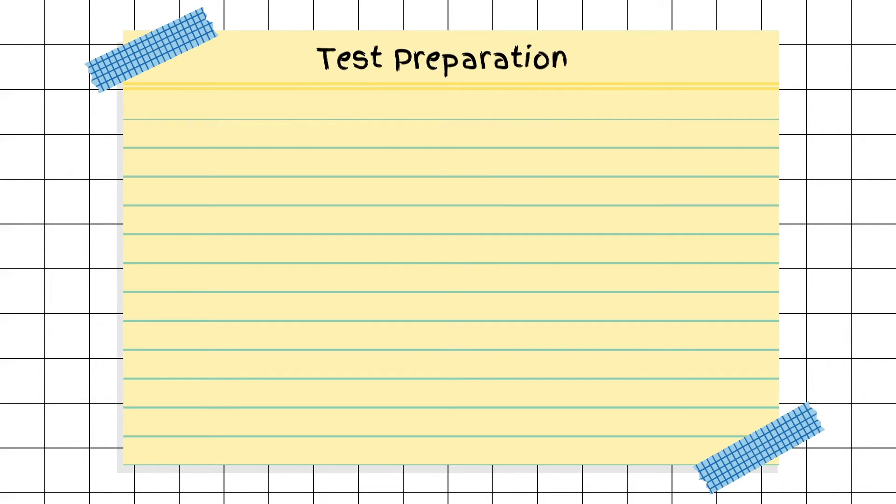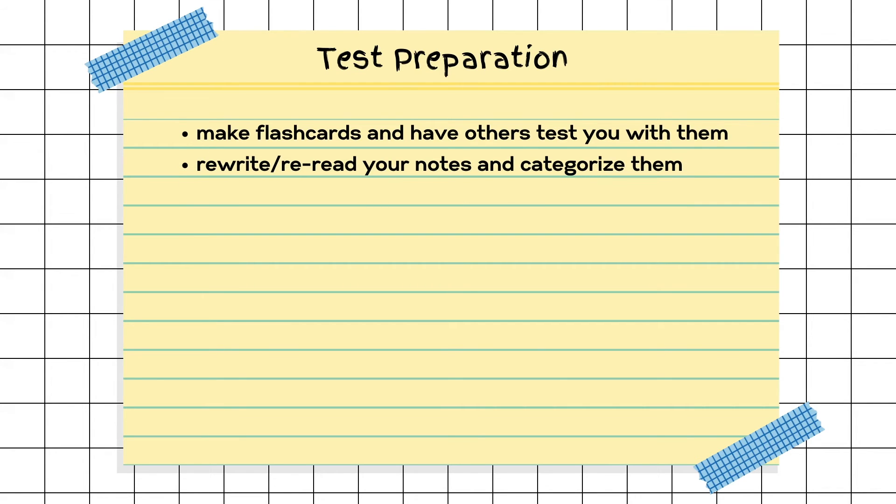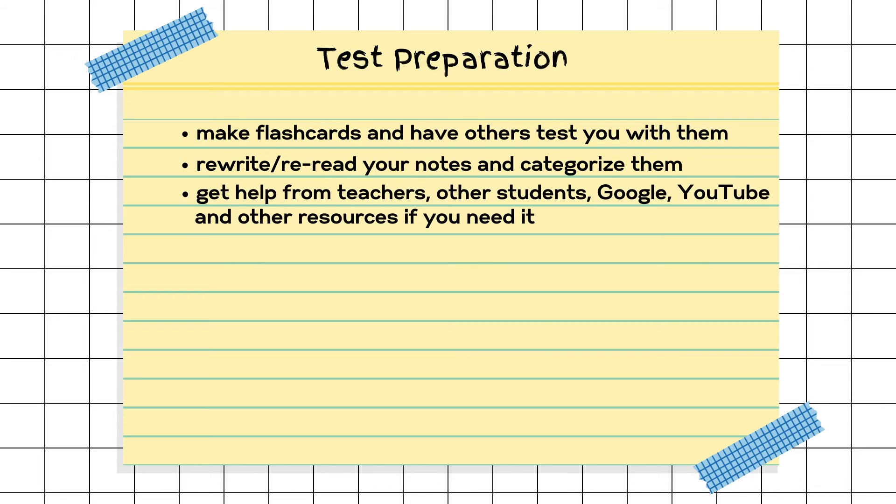Next, let's move on to our third category: test preparation. There are many different ways to study for a test and you have to find out what works for you. One way is to make flashcards and test yourself on them — make it fun, maybe have a friend quiz you. Rewrite and reread your notes daily like we mentioned in note-taking, and reorganize them by category using highlighters or sticky notes. Get help from teachers, other students, or online resources if you need it — Google and YouTube are great resources. Don't cram, because when you cram, everything is translated into short-term memory and you don't have enough room to move it to long-term memory.